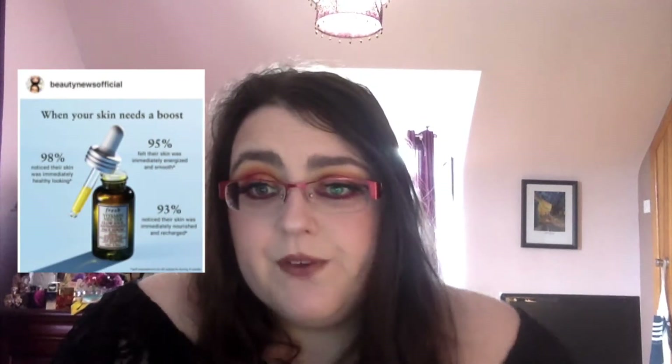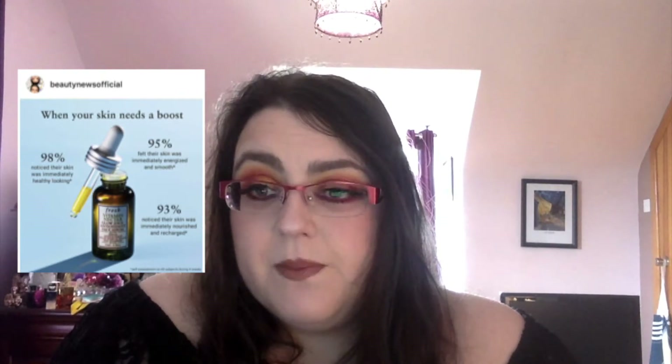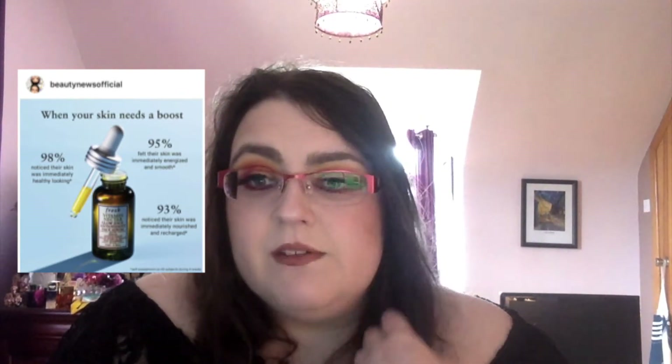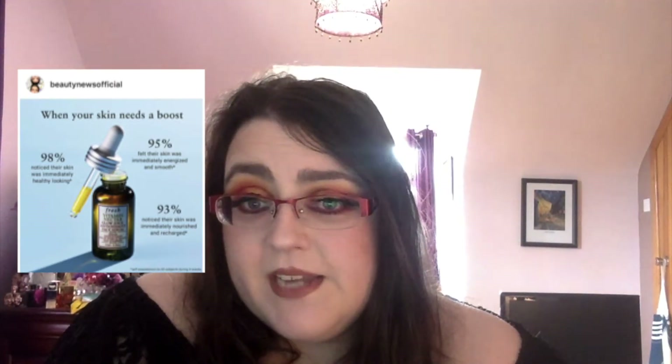Fresh Beauty, which I've never really heard of, have launched a new serum — a cold-pressed green juice for your face called the Vitamin Nectar Serum. It's packed with vitamin C, E, B5, and minerals to give your complexion a boost of nutrition, on sale for $28. That's not bad for a serum, and vitamin C is meant to be fantastic for skin. I'm okay though — I'm pretty set with Pixie Beauty.